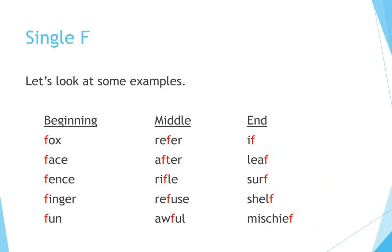Single F — let's look at some examples. Beginning, middle, end: Find. Fox. Face. Fence. Fun. Refer. After. Rifle. Refuse. Awful. If. Leaf. Surf. Shelf. Mischief.